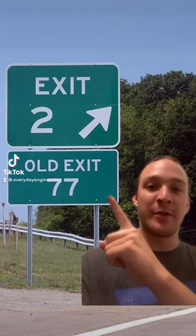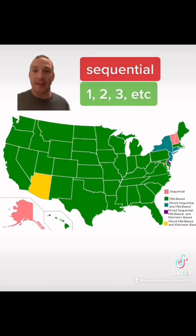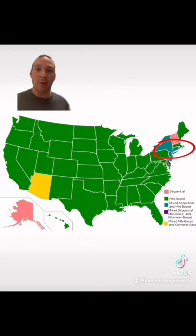Highway exits — how are they numbered? There are two different methods. The first is sequential numbering, meaning the first exit is one, the second exit is two, and so on. Being a Connecticut native, I grew up thinking this is how it was done everywhere, until I saw a map like a week ago and realized we're just an outlier.